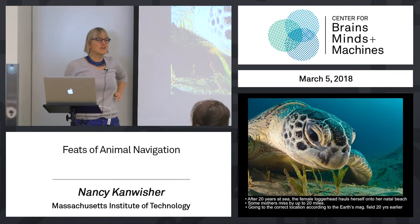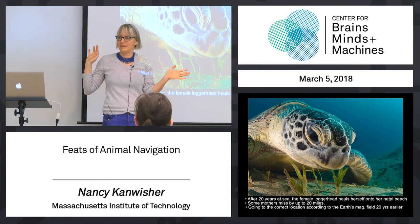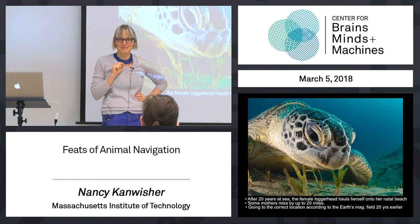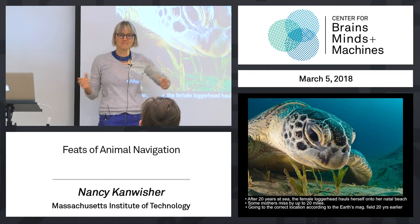This is a female loggerhead turtle. She hatches from an egg on a beach on an island and goes out for 20 years swimming around the ocean seas, traveling over a very big distance. 20 years later, she comes back to the very same beach she was born on. How is that possible? But there's a wrinkle — sometimes those turtles don't land on exactly the beach they were born on. Sometimes they land on an island 20 miles away.